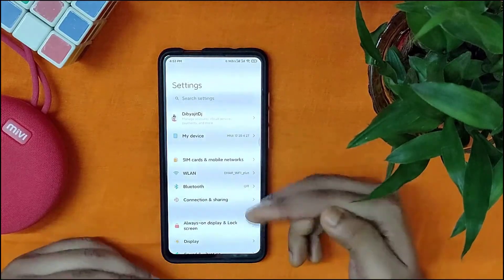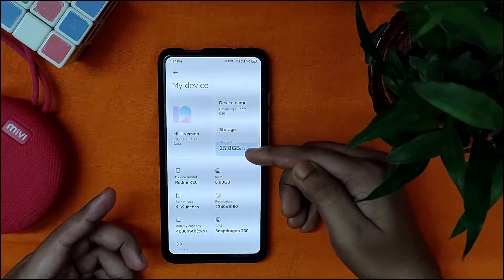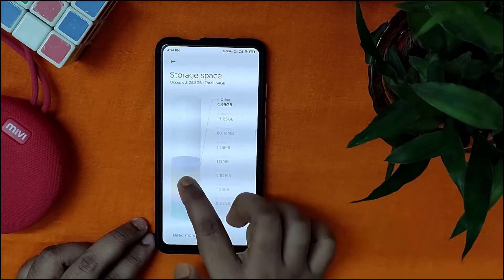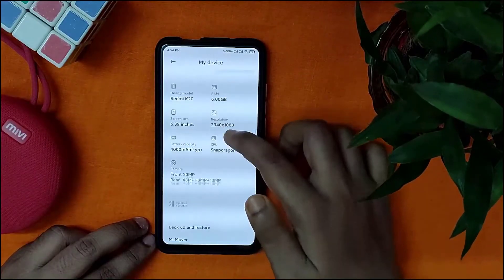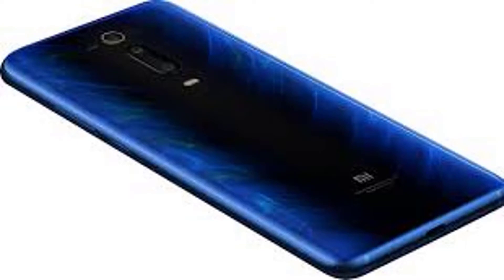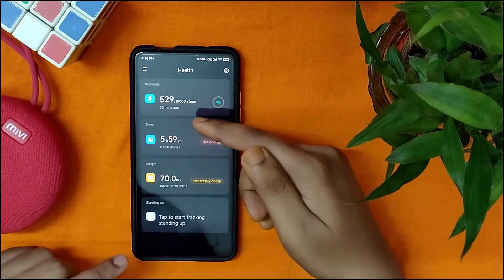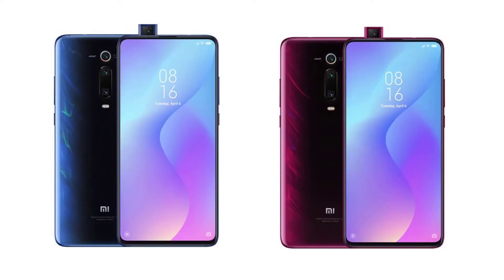There is no microSD card slot on the device. The rear shell of the Xiaomi Mi 9T features a triple camera setup that includes a Sony IMX582 48MP f/1.8 aperture primary sensor, an 8-megapixel telephoto lens with 2x optical zoom support, and a 13-megapixel ultrawide lens. The Mi 9T is equipped with a 20-megapixel pop-up selfie camera. The smartphone is packed with a 4,000mAh battery that supports 18W rapid charging.